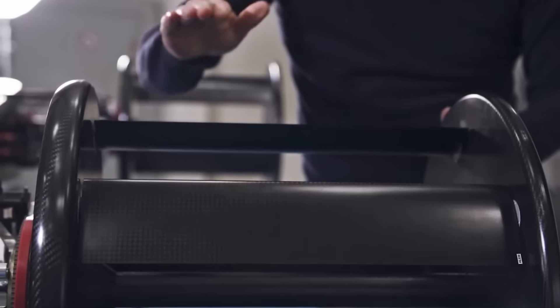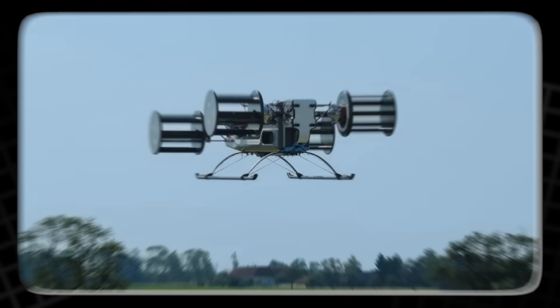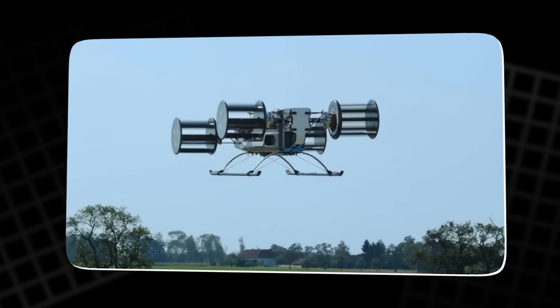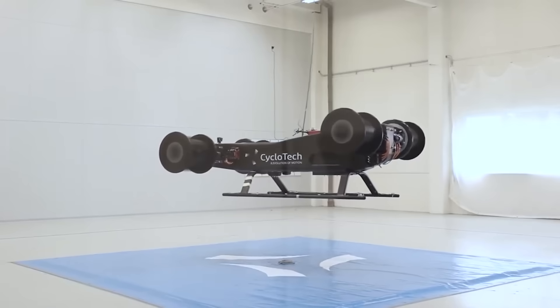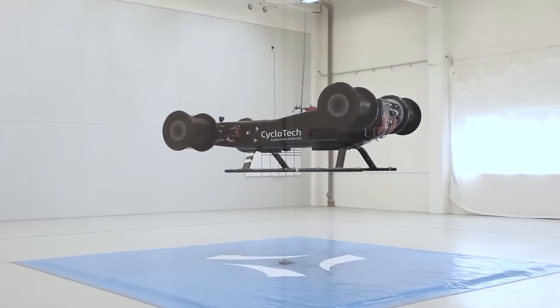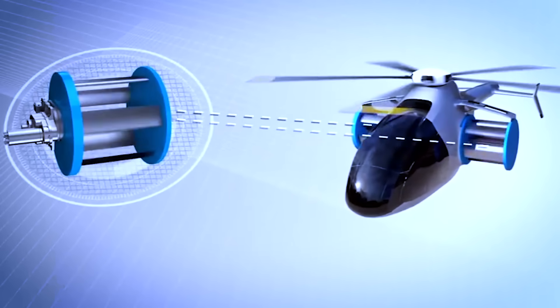The result is something extraordinary: instant, precise control in any direction. A cyclocopter can move forward, backward, sideways, or rotate while staying completely level. It doesn't need to tilt like a helicopter or swing its rotors like a tilt-rotor aircraft. Everything is handled by adjusting blade angles in real time.